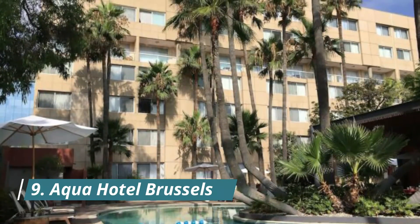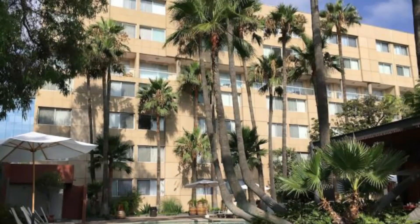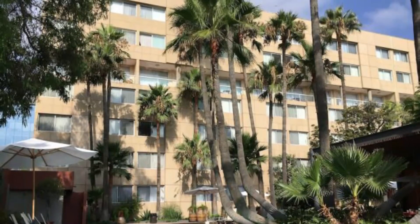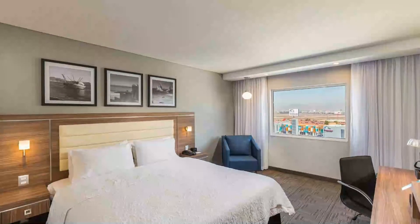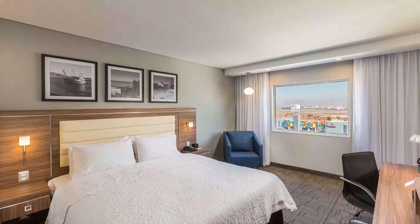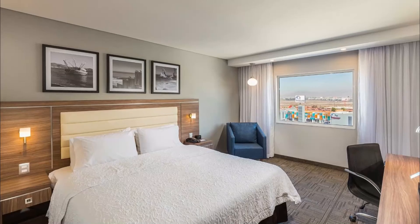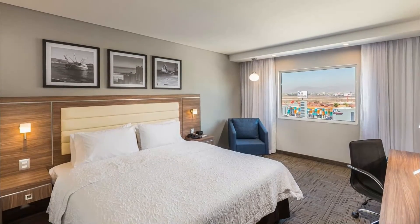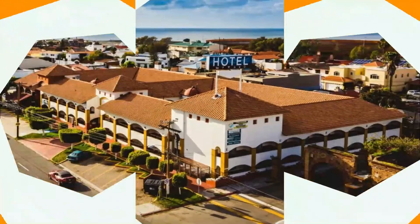Number nine: Aqua Hotel Brussels. This design hotel offers modern rooms with free Wi-Fi, a two-minute walk from the Porte de Namur metro station. It includes a gym and a bright interior decorated with art and design furniture. Staff were very friendly, the room was very clean, and the location is fine — about 20 minutes walking distance from the city center.